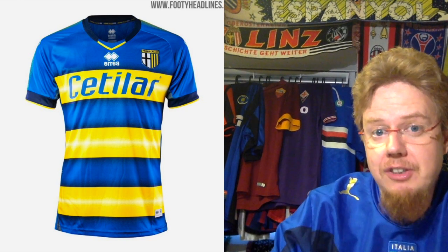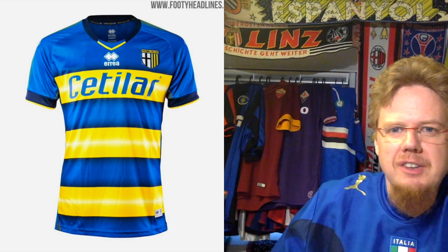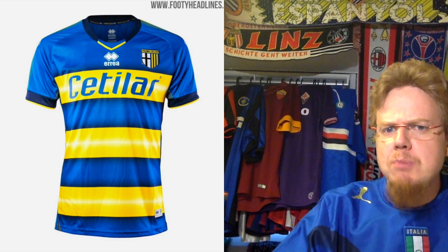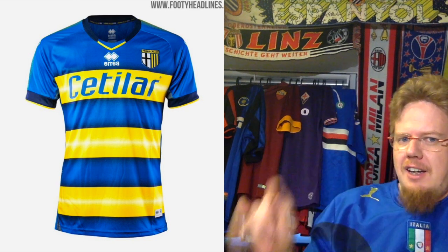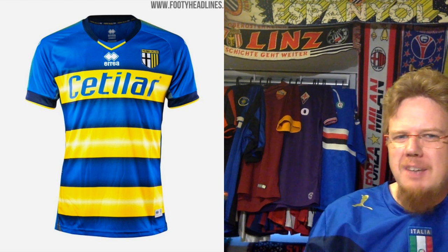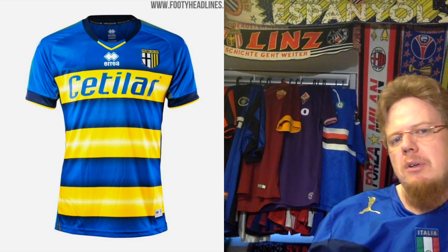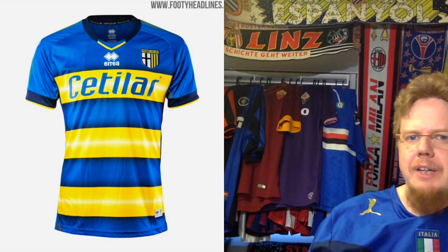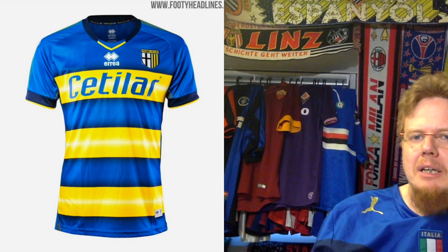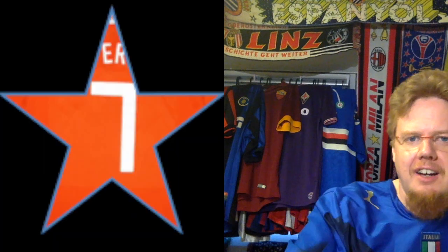My favorite Parma shirt is the away jersey because it actually uses the city colors — blue and yellow. I loved last year's jersey and I'm looking forward to getting this one. It's nice but not my absolute favorite, because it's a little bit too much blue and the yellow has a whitish outline. They had a jersey like that in the early 2000s, so they're definitely drawing inspiration from that. I'm not sure about the color on the front — I would have liked a little more yellow. It's a seven-star jersey.